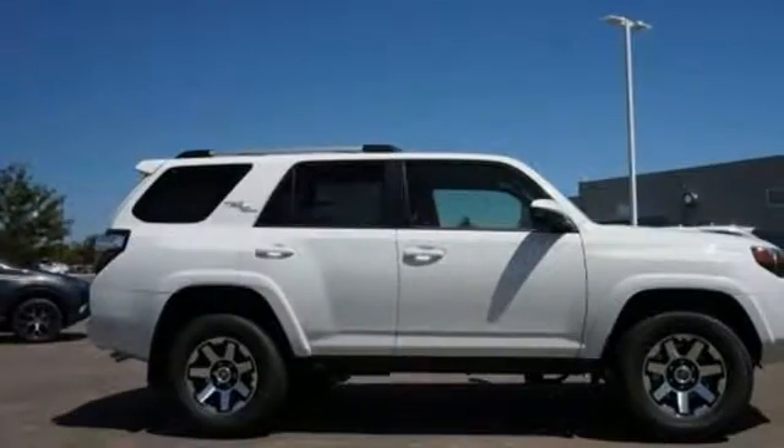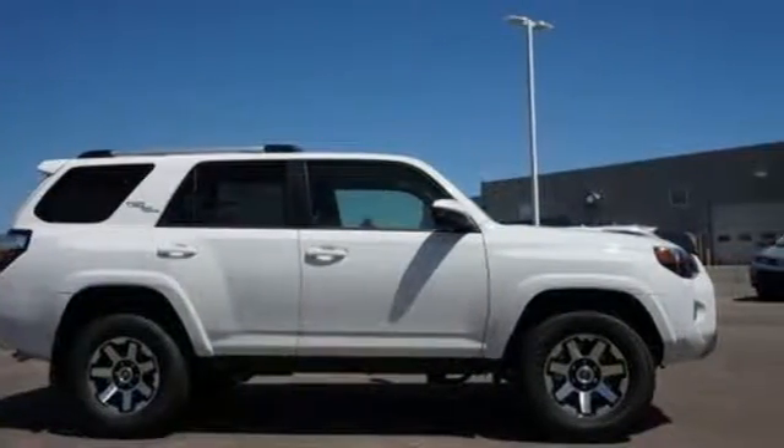Comfortable, convenient quality. Toyota — see it for yourself when you take it for a test drive.